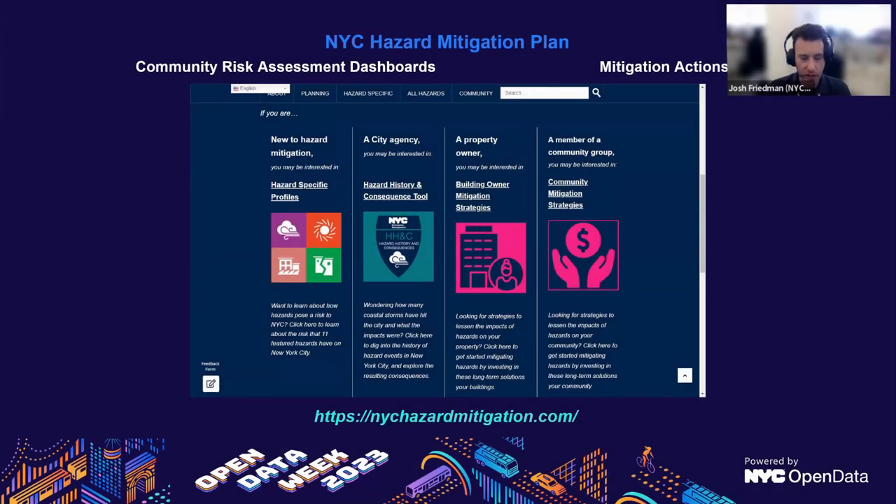Another big public-facing portion of our work is the City's Natural Hazard Mitigation Plan at nychazardmitigation.com. This is officially the City's Natural Hazard Mitigation Plan, updated every five years. It's led by our Risk Reduction and Recovery Team, with a lot of GIS team support. The next official plan is expected in about one year, in 2024. The benefit of this being a dynamic platform now is that it can be more up to date than a traditional paper document.